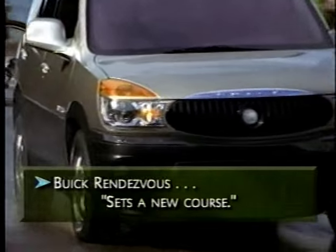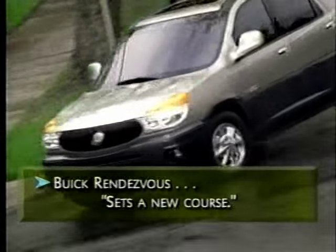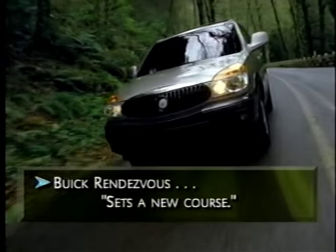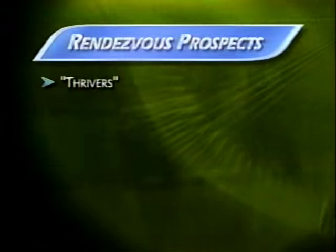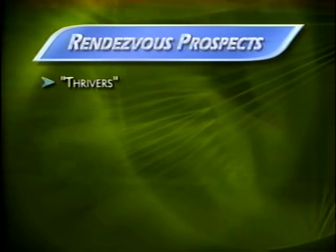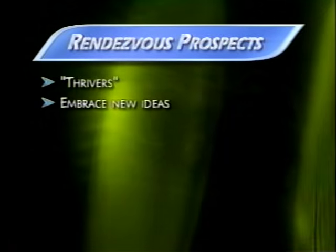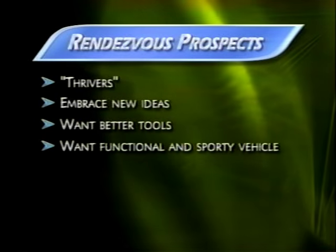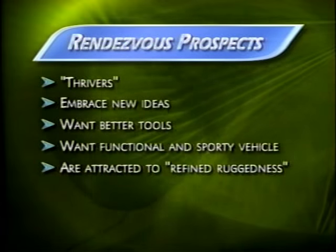Rendezvous sets an important new course for Buick and provides an entry into the steadily growing crossover vehicle market. With Rendezvous, you have a chance to reach out to new customers and satisfy their needs for a no-compromise crossover vehicle. The target market for Rendezvous is 'Thrivers' — multi-dimensional people who seek to live life to the fullest, embracing new ideas and better tools. They want a vehicle that's functional and sporty and will be attracted to Rendezvous's refined ruggedness.